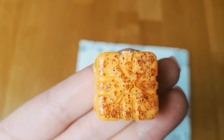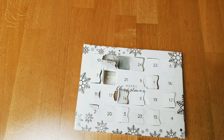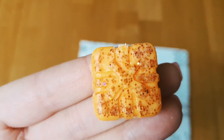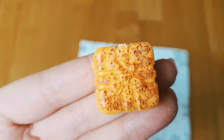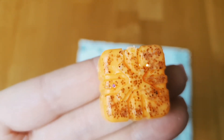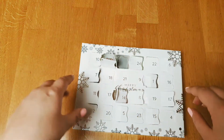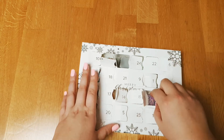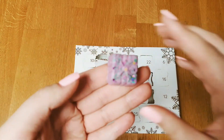Number eighteen is Chocolate Orange. It smells so strongly of orange and chocolate, but it's very good if you like that combination. I think it's a very Christmas scent too.